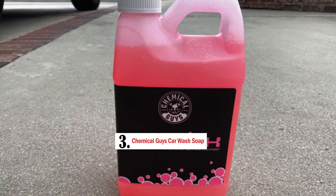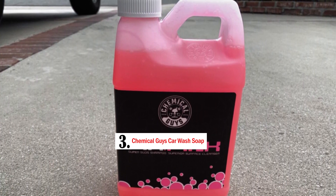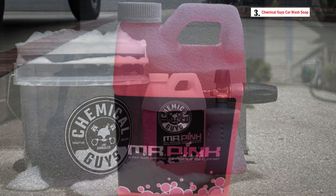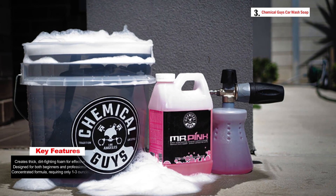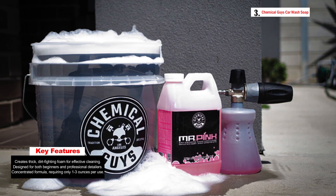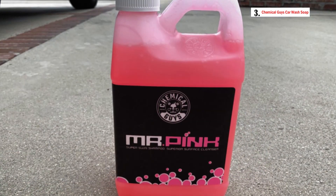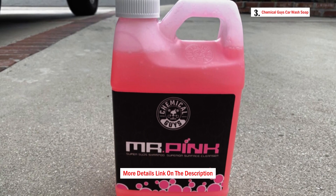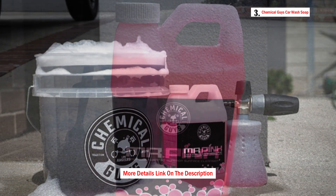Number 3: Chemical Guys Car Wash Soap. Chemical Guys CWS402 Mr. Pink Foaming Car Wash Soap is a popular and highly rated product that has been available on Amazon since 2012. It is known for consistently receiving excellent ratings and reviews from customers, with over 30,000 positive reviews and a growing fan base. This car wash soap is a part of the best-selling products in the history of Chemical Guys, a reputable brand in the car care industry. The key to achieving a clean and well-detailed vehicle starts with a quality wash, and Mr. Pink is designed to provide just that.